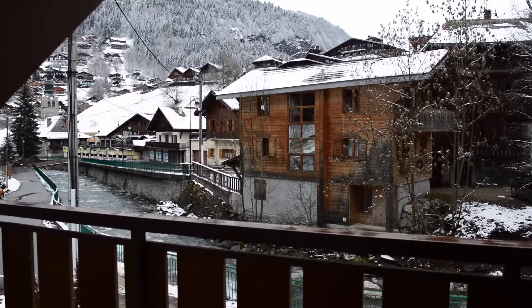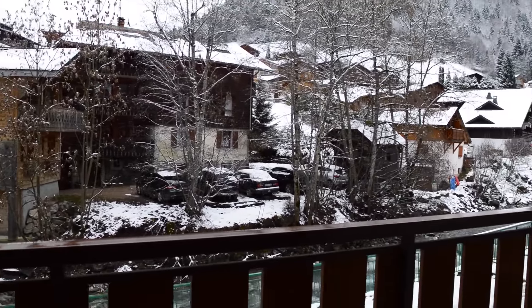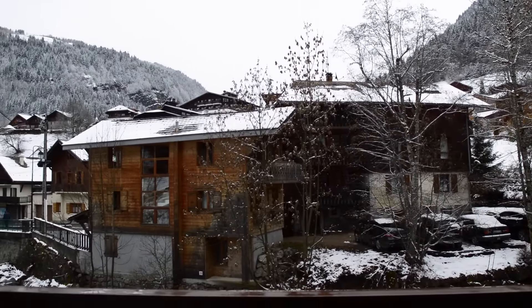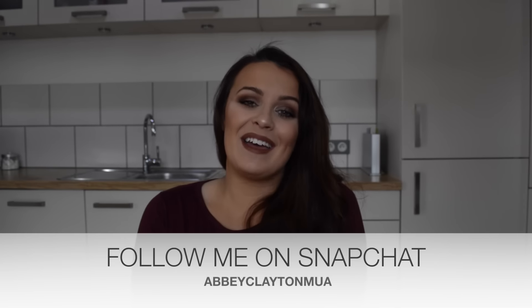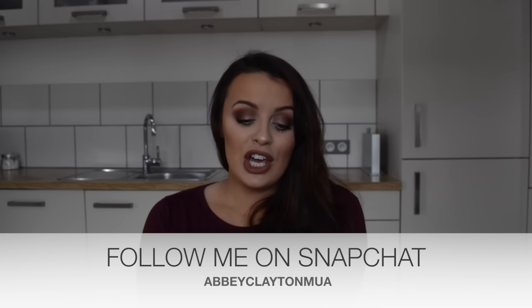Hi guys, welcome back to my channel. Today I'm filming in the beautiful French Alps — I'll show you the view right now, it is beautiful. We're currently here on a skiing holiday and the guys are on the slopes. I've done for the week because skiing is not for me, so I'm heading into town to do a little bit of exploring and sightseeing on my own, and I thought what better chance to film a video.